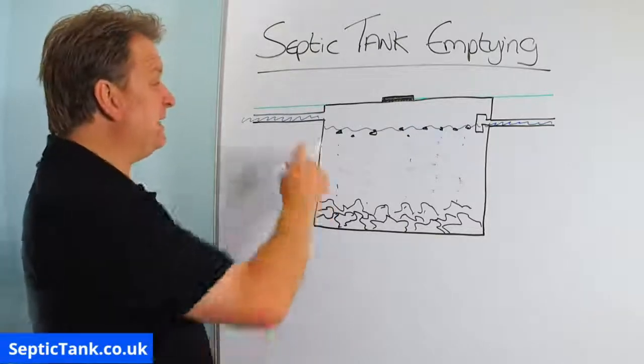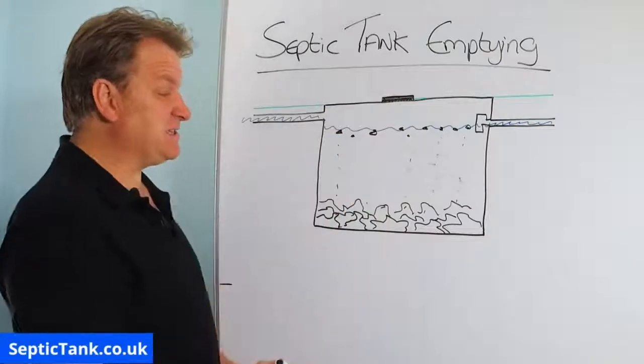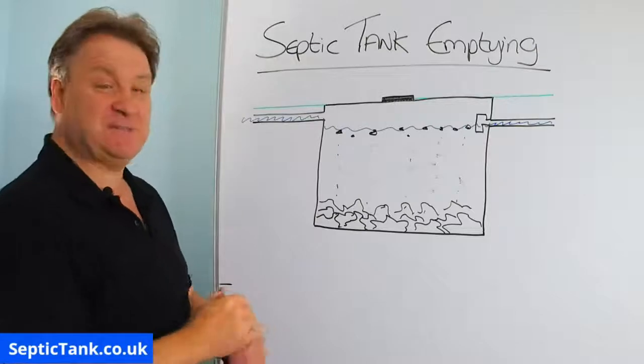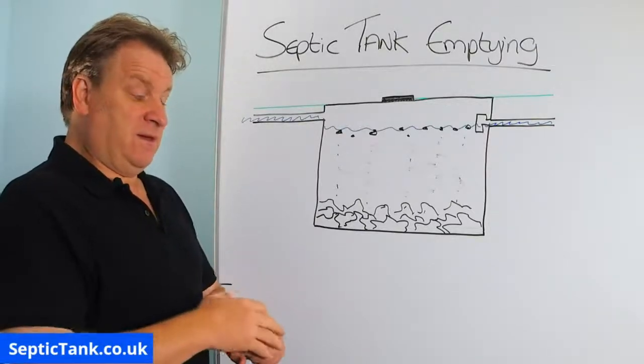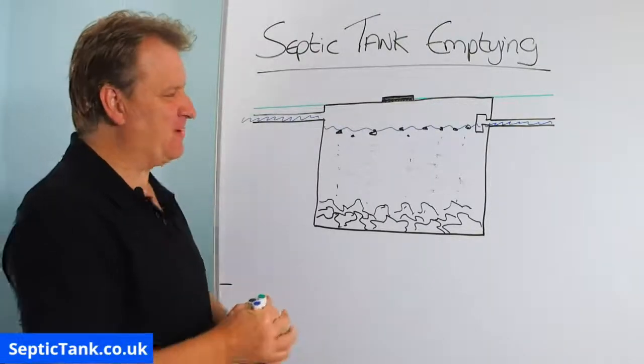So once a year, you'd get the tanker man in — he'd take the lid off, put the hose into the tank, and suck out all the sludge. But many septic tank emptying people don't like sucking sludge out of septic tanks.